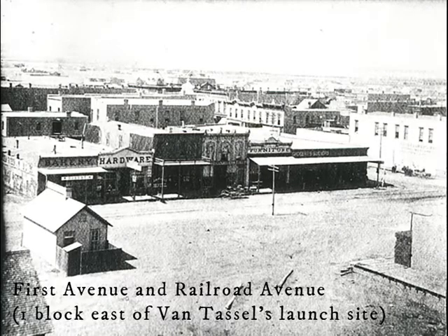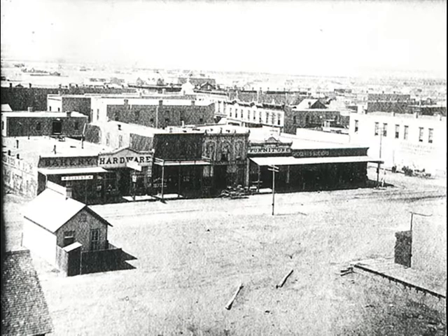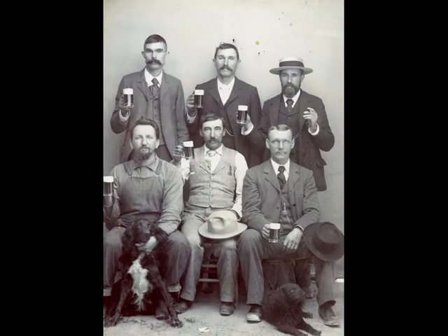Van Tassel expected the balloon to be fully inflated in just a few hours. On the evening of July 3rd, he attached the balloon to the gas company's pipeline and announced he would lift off at 10 o'clock the next morning, July 4th. Unfortunately, his inflation calculations failed to take into account pre-holiday partying. The saloons all kept their gas lamps burning to serve those patrons who celebrated Independence Day a little early.